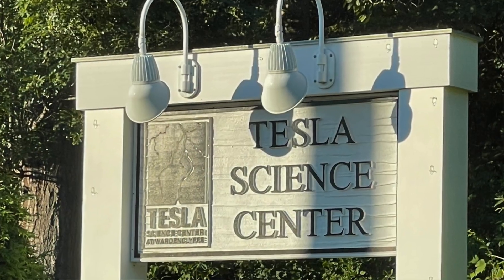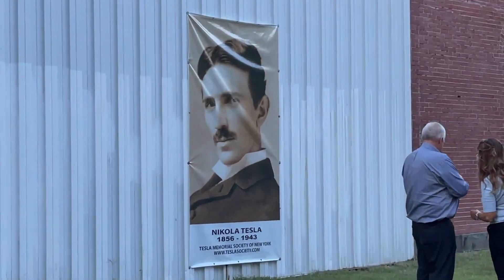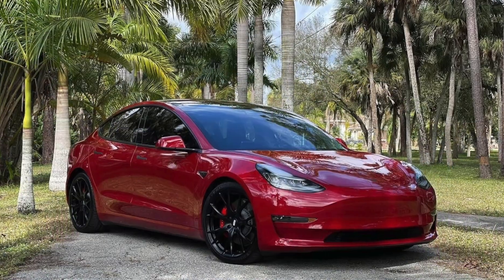This is definitely from the 'and more' segment — this has nothing to do with boating today. I am here at the Wardenclyffe Tesla Science Center. This is the actual last remaining laboratory from Nikola Tesla. He was a scientist, an engineer, a physicist, a futurist — call him what you want. And yes, he's the guy they named those electric cars after that everyone in Boca Raton is driving. Yes, the Tesla vehicle, named after Nikola Tesla.